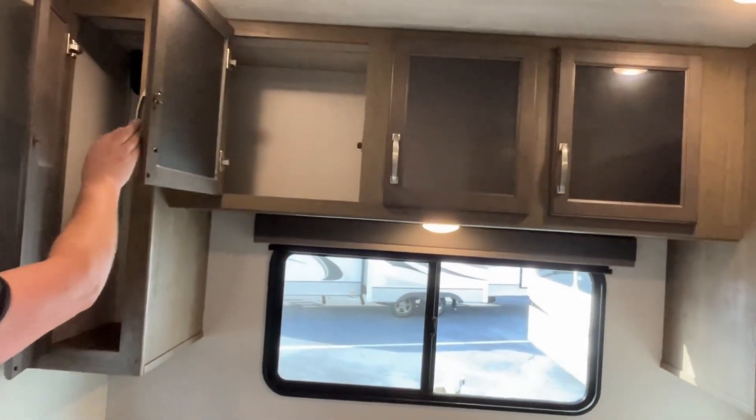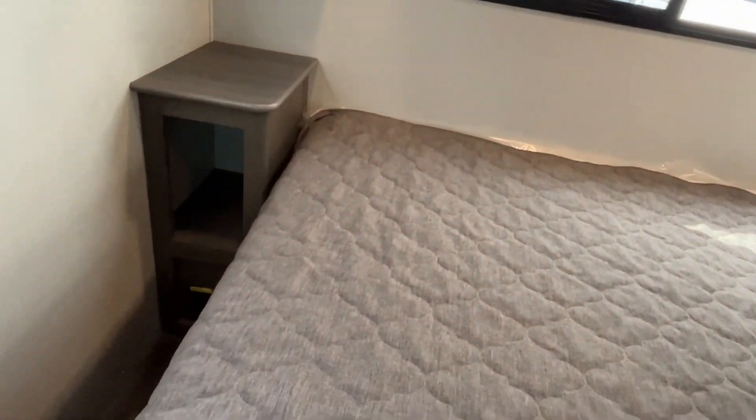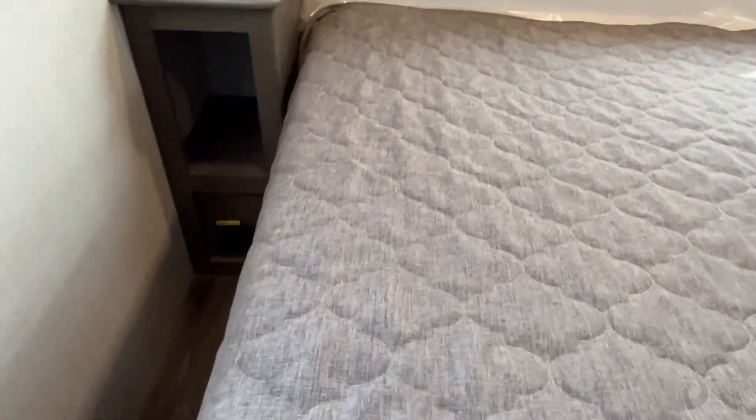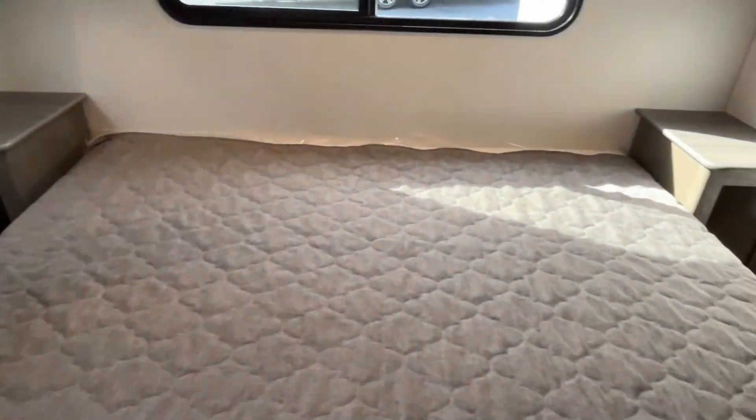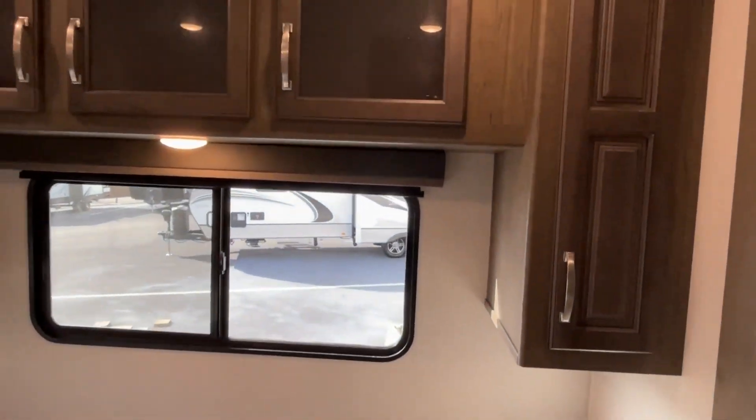There's storage and a little hanging area. You've got a nightstand with a little cubby — there's a USB plug-in down there — and you're going to have that on both sides, with storage right up above as well.